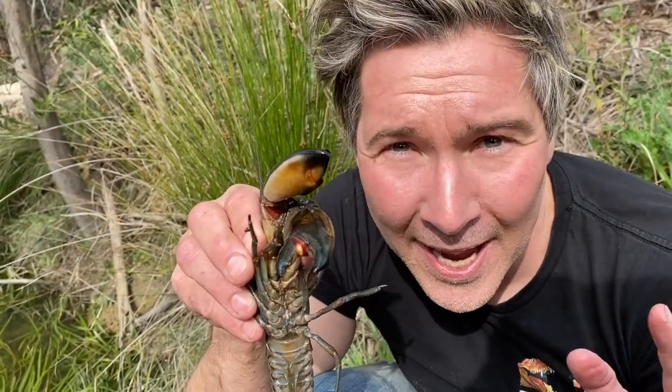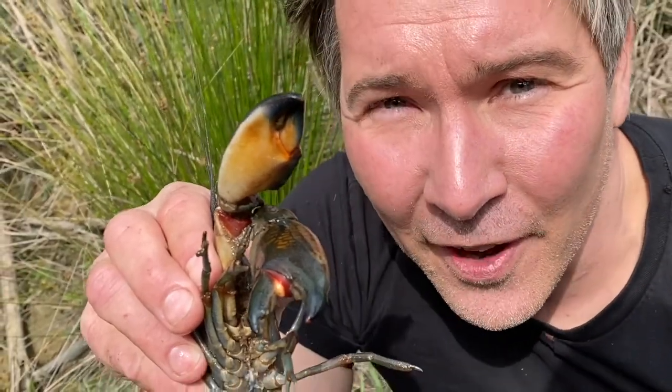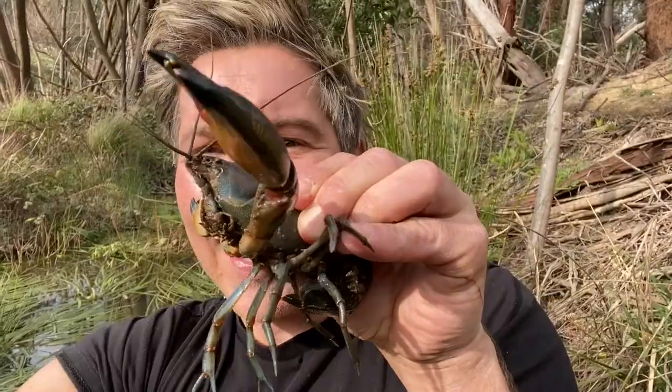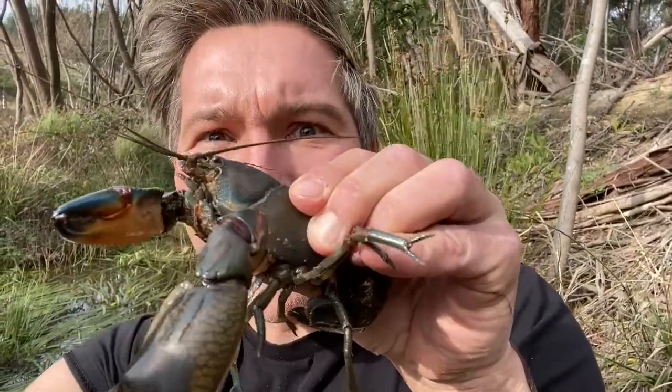Yabbies are known to semi-hibernate over the wintertime. They have an amazing adaptation to survive droughts — they burrow into the mud and can remain there for up to two to three years without having to eat. That's incredible. And in the wet season, they can move around on the land, finding new water bodies to live in.